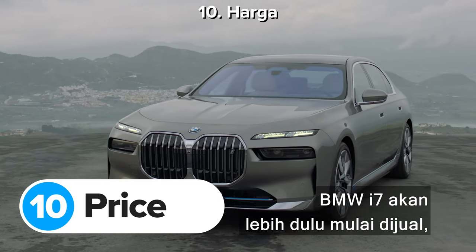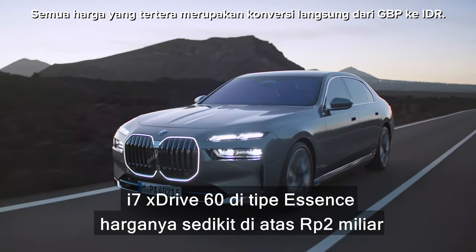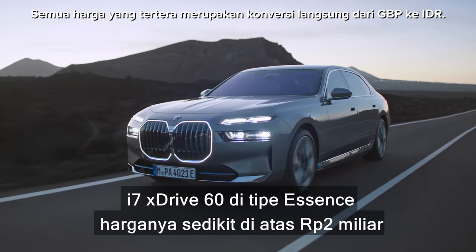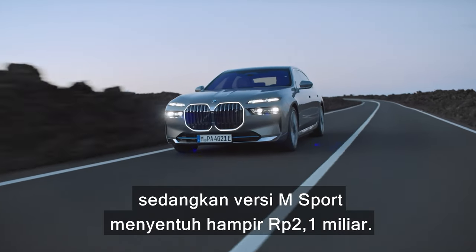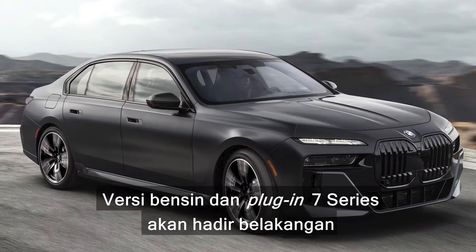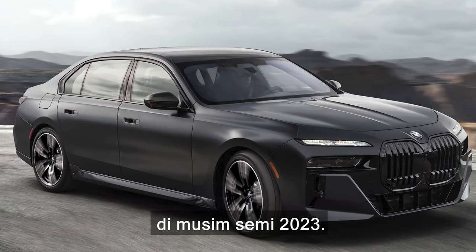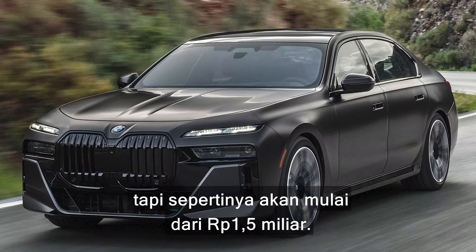The new BMW i7 will go on sale first, arriving at dealers in November 2022. The i7 xDrive60 in Excellence trim will cost just over £107,000, while M Sport versions will set you back almost £112,000. Petrol and diesel plug-in versions of the 7 Series will arrive a bit later in spring 2023. BMW hasn't confirmed exact pricing yet, but they'll probably start from around £80,000.